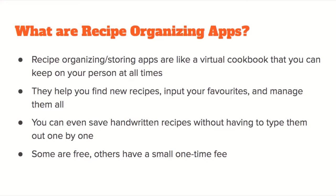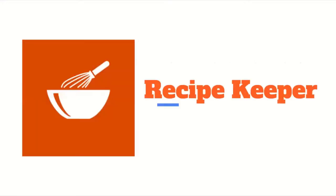You can even save handwritten recipes without having to type them all out individually. Of course, some are free and others have a small one-time fee. So one of them we'll start off with is Recipe Keeper.